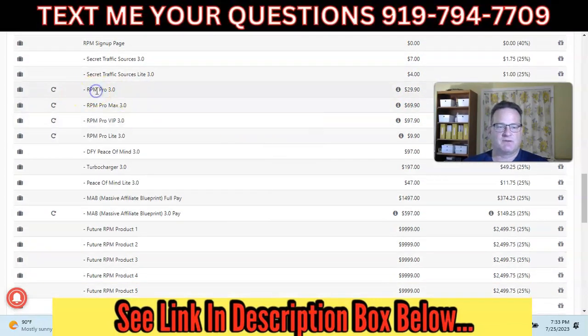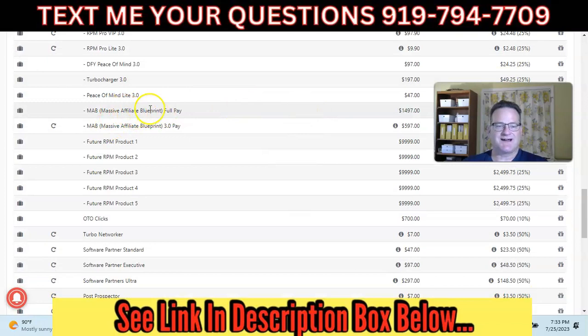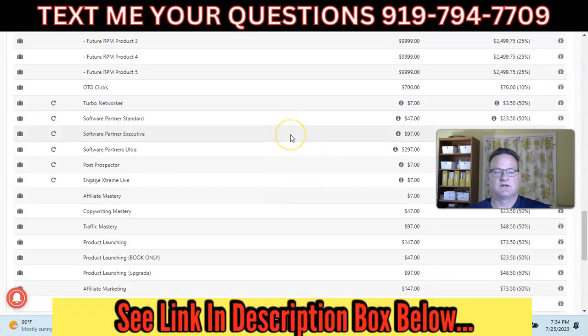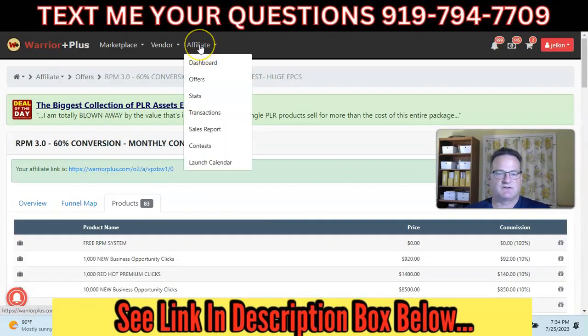They have pro memberships: the Pro 3.0, Pro Light, Pro Max, and Pro VIP — these are recurring monthly. Some products are at higher prices: $97, $147, etc. They have lots of low-ticket items like secret traffic sources, which convert well. Their high-ticket product is the Massive Affiliate Blueprint, which is $1,497. As a free member, I get 25% commission, but that would be higher as a pro member. To be a pro member you do have to pay monthly — that's an option if you want higher commissions. But there are lots and lots of products.